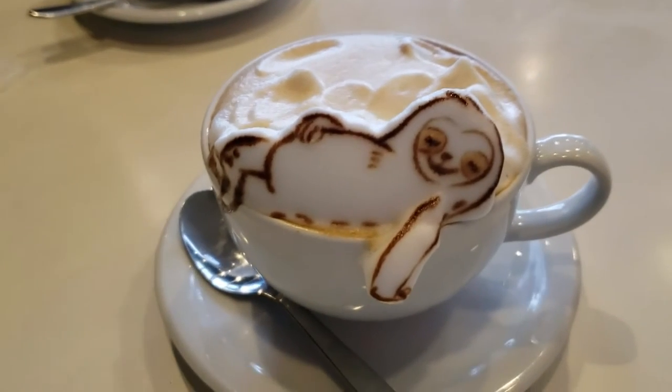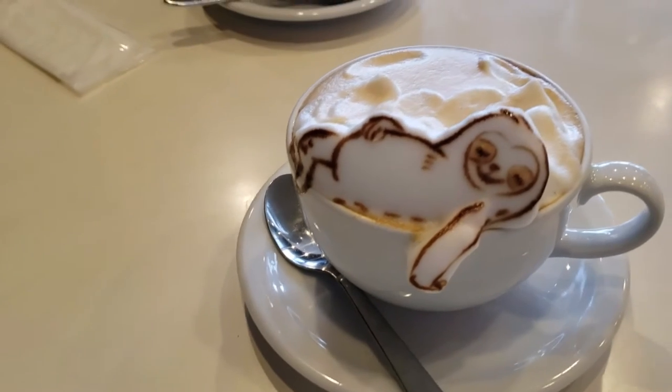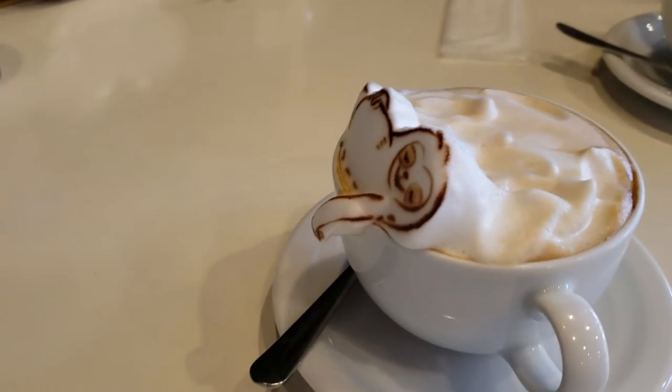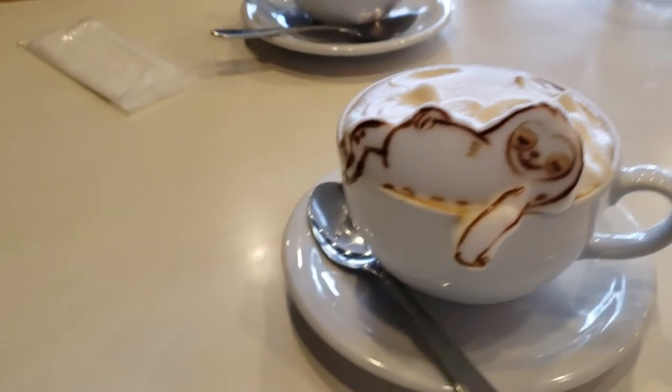This is too cute — oh my god, look! It's a sloth and he's just hanging out on top of the coffee. I can't drink this, it's too cute!